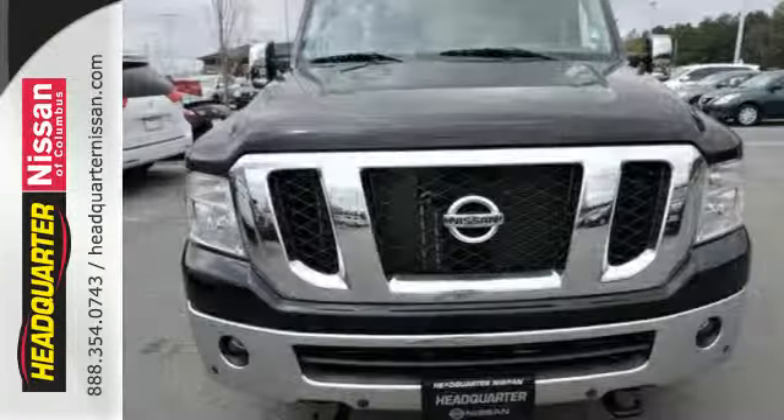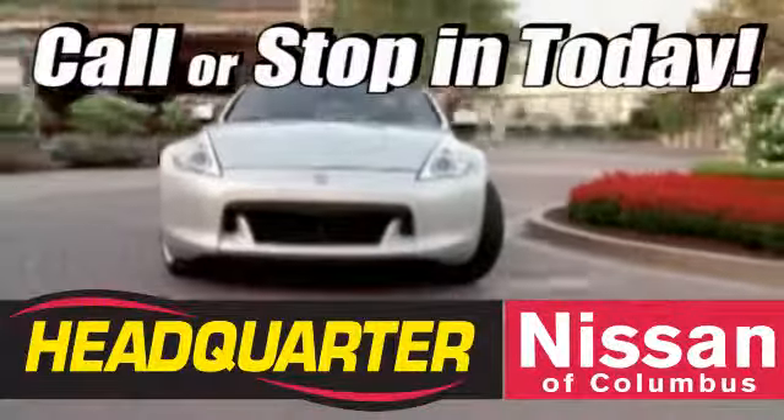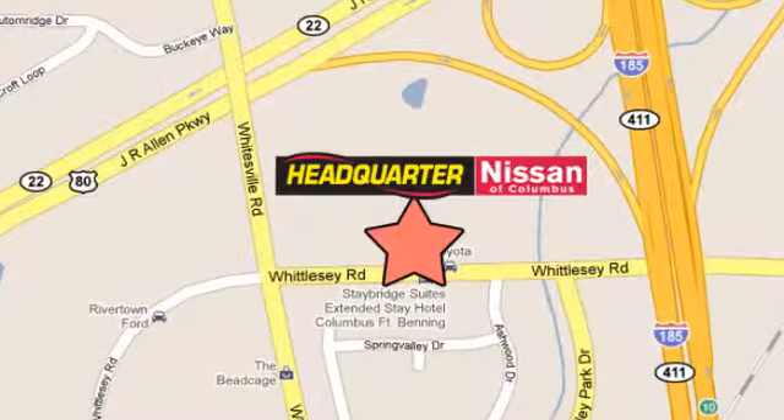Come see what sets this Nissan NV apart from the rest. Call or stop in to Headquarter Nissan today. We are conveniently located at 1725 Whittle C Road in Columbus, Georgia.